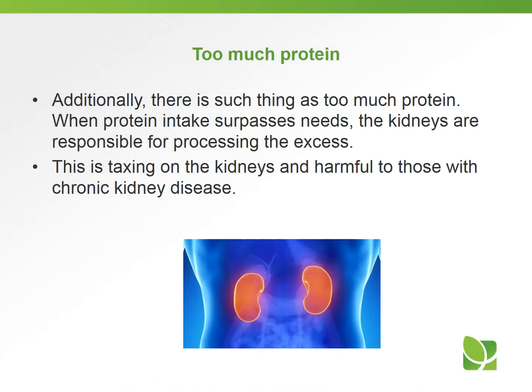There is such a thing as too much protein. When protein intake exceeds the body's needs, the kidneys are responsible for processing the excess, which can be taxing on the kidneys and harmful to those who have chronic kidney disease.